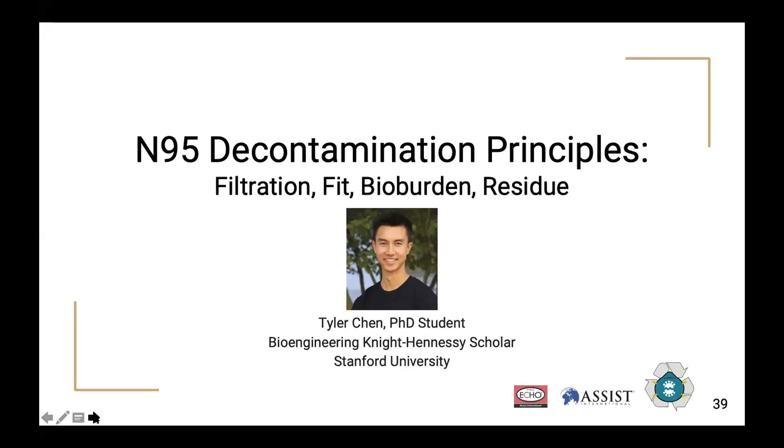This section is on N95 decontamination — both general principles for what to think about when evaluating N95 decontamination, as well as three methods that have been shown to be more likely to be effective. I'm Tyler Chen, a PhD student and bioengineering Knight-Hennessey scholar at Stanford.